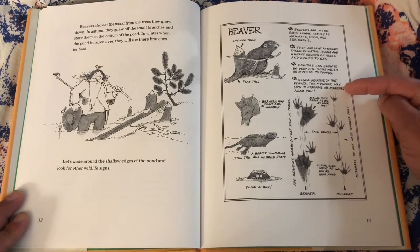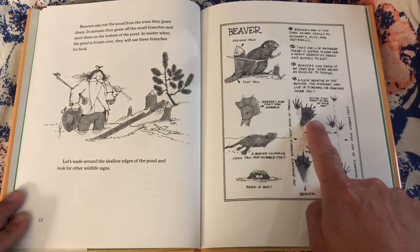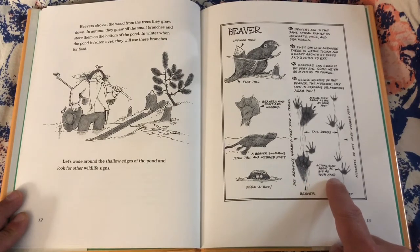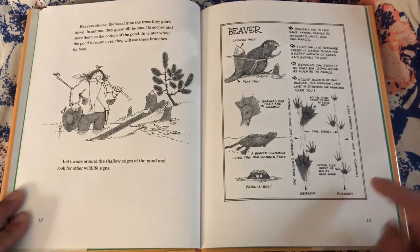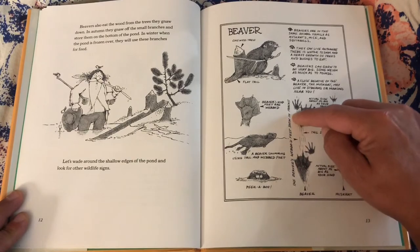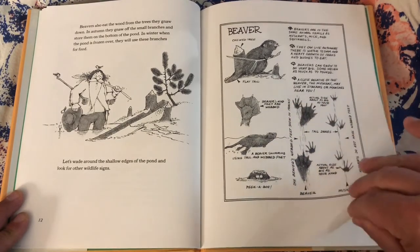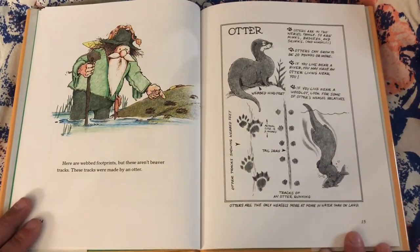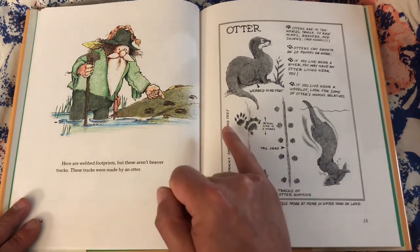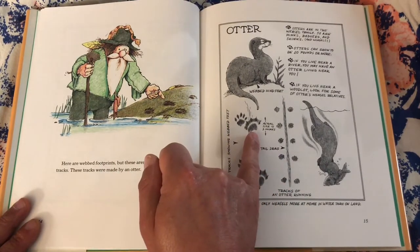A close relative of the beaver, the muskrat, may live in streams or marshes near you. Actual size: about as big as your foot for the beaver, about as big as your hand for the muskrat. Muskrats do not have webbed feet. The beaver's webbed feet show in tracks. Here are webbed footprints, but these are beaver tracks — these tracks were made by an otter. Otter: webbed hind feet. Otter track showing webbed feet, actual size is three inches. Tail drag. Tracks of an otter running.